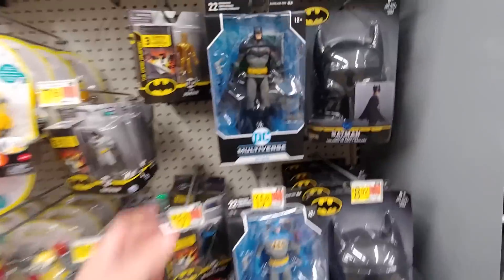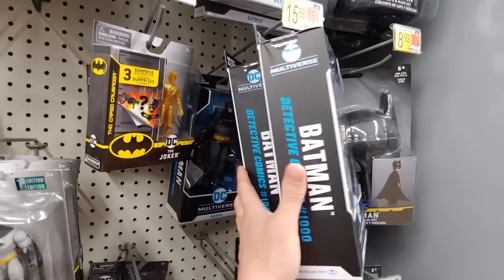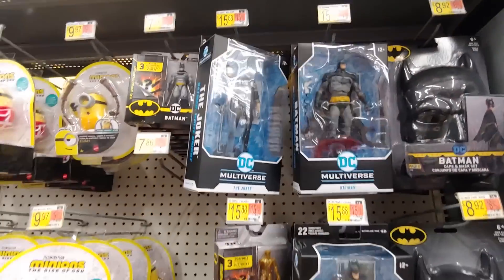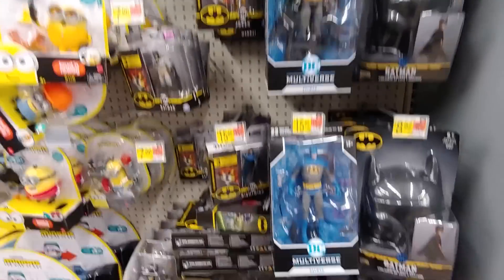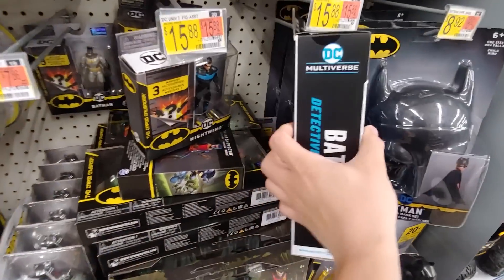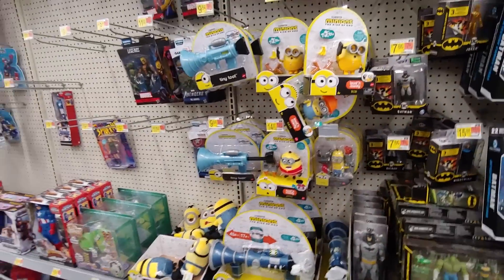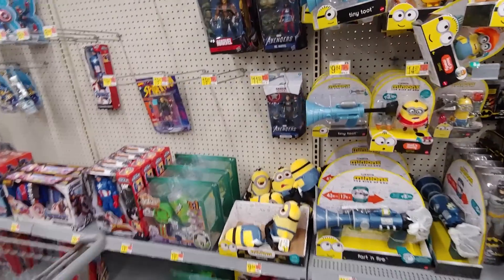All right, looks like they did restock on some Batman figures, some from the older wave, which is kind of strange. This Joker was the only one here last time I was here — this is a chase version. Not sure why it's considered a chase, we've seen it plenty of times.